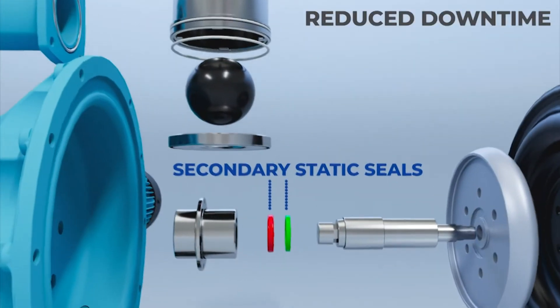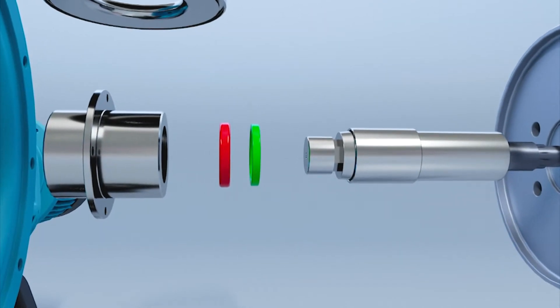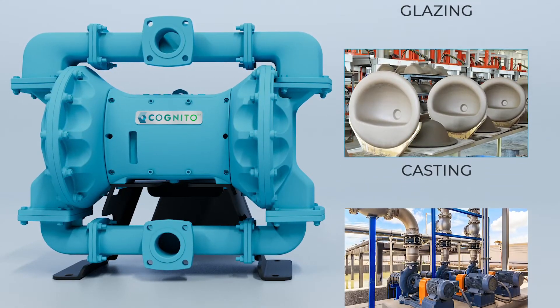Secondary static seats eliminate the direct contact with the fluid and this helps to protect the pump mechanism in case of diaphragm failure. It is most suitable for a wide range of viscous and abrasive fluids and can be used across multiple industries.